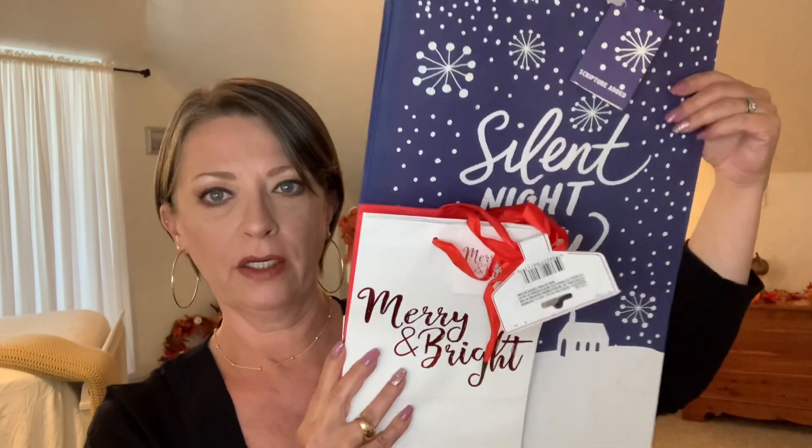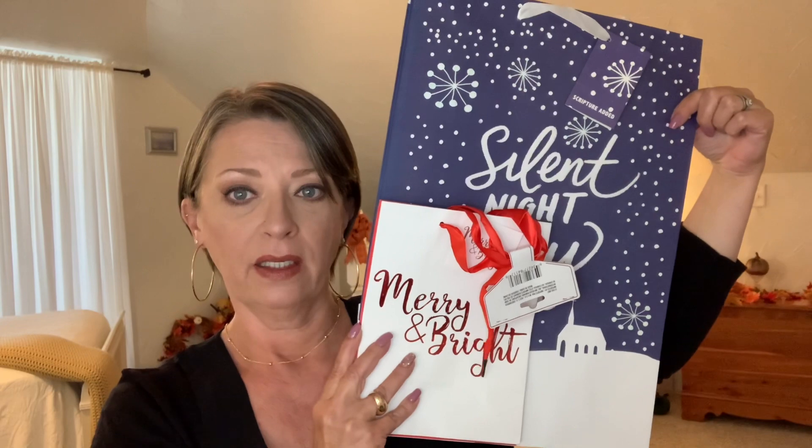You can see the massive size difference between the small bag and the large bag. If you guys need gift bags, bows, tissue paper, or cards, go to the Dollar Tree first. For a dollar they have amazing, beautiful things for the holidays — birthdays, Mother's Day, Father's Day, whatever it may be. Go there first.